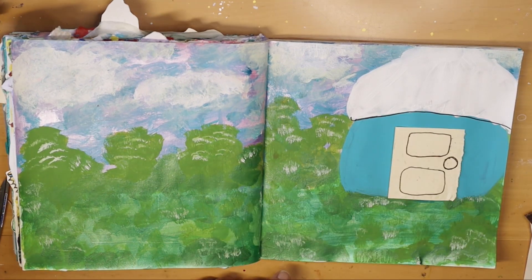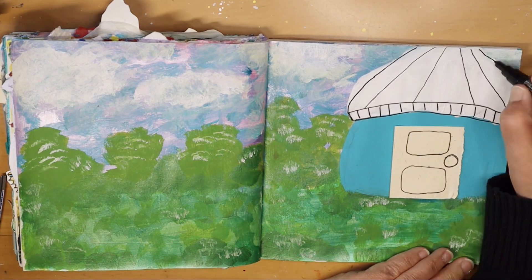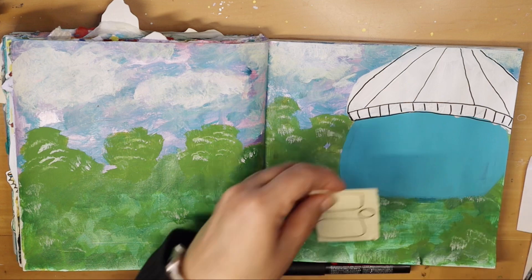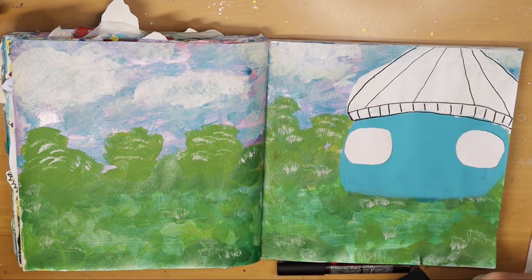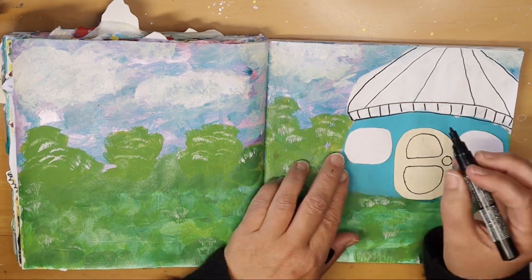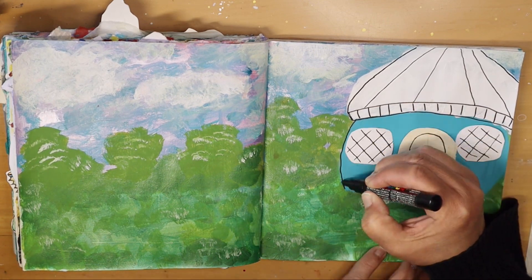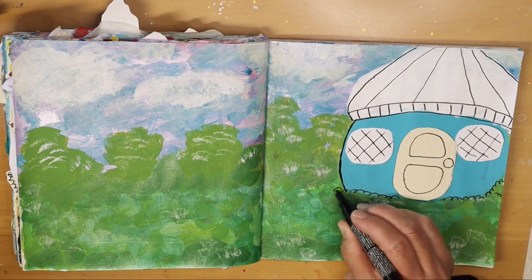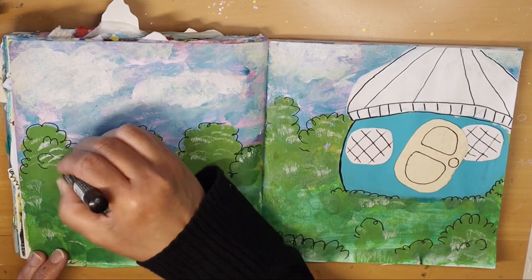I was painting fairies in another video and using this paper pack I got at the Dollar Tree — it has all these random papers. At some point, I think while making breakfast, I thought: what if I look at those papers? Some of them are really small and it might be fun to use one paper for a door and maybe some windows and kind of do it that way — a little more mixed media. So that's what I did.